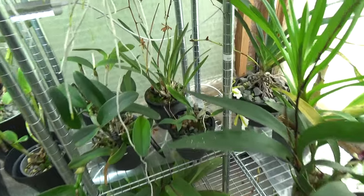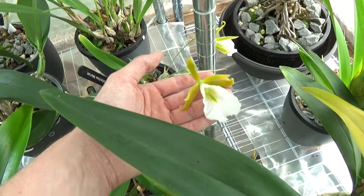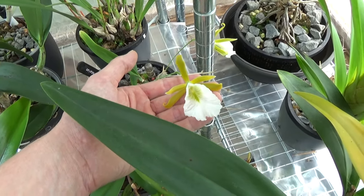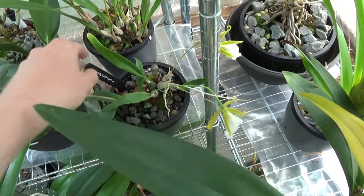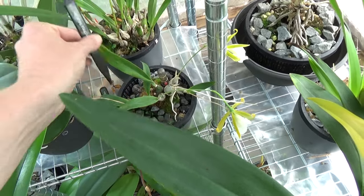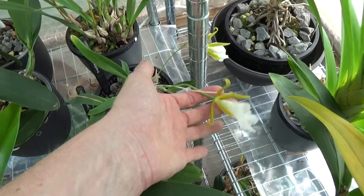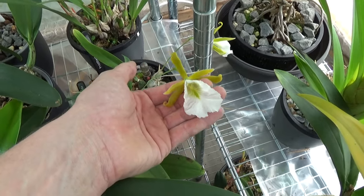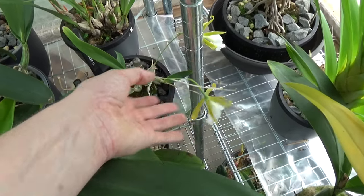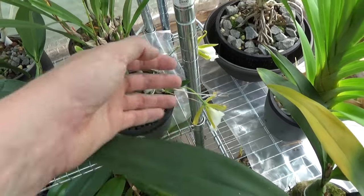Down here this one also has two blooms left. They are also going over but they are so beautiful. I think it's Postechia Mamaray — I'm not good at pronouncing the names, I apologize. But this is also very pretty. I had three more spikes, so I had five blooms this year on this one. Very beautiful.